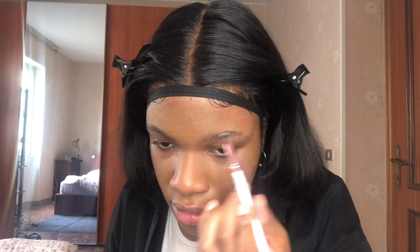They sent me this brow product. It looks like it will be too light for my eyebrows but let's give it a whirl. I'm gonna use their angled brush and see if it does anything to my brows.